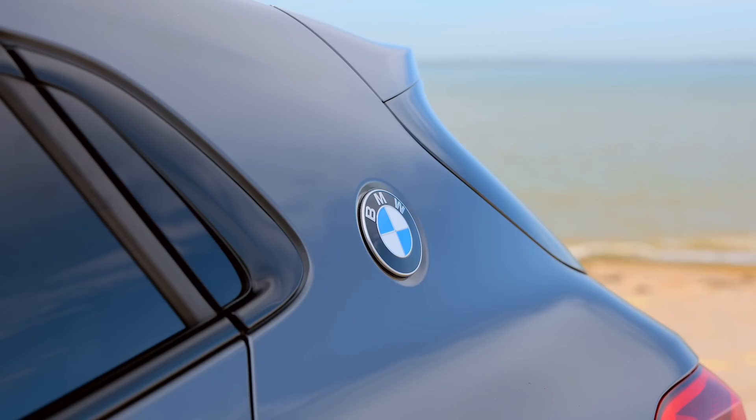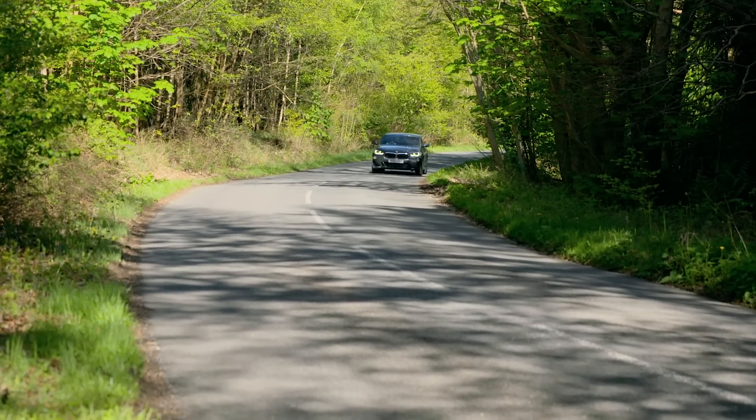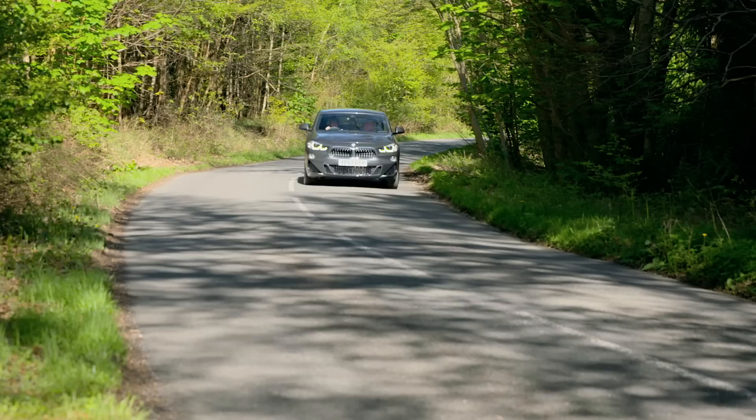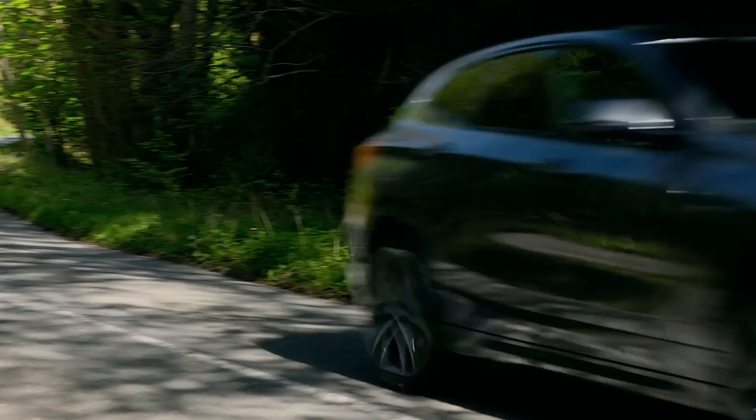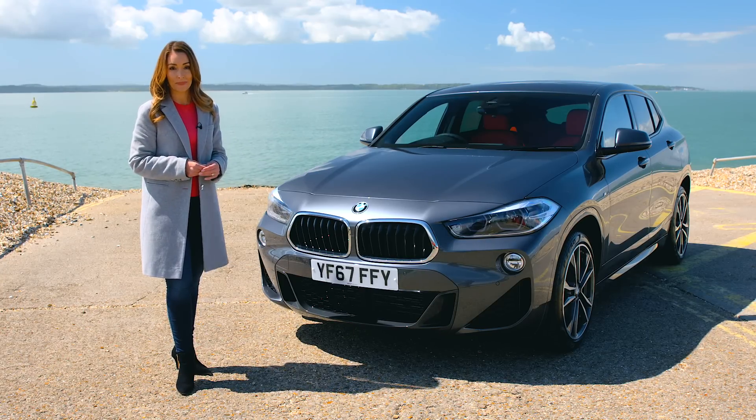BMW might have made its name in sporty saloon cars, but when it comes to spacious, practical and even performance-orientated SUVs, it's got those bases covered too. The German manufacturer has already proven its worth in this sector with the X1 through to X6, and there's the soon-to-be-unveiled X7, not to mention rumours of an X8 on the way. But there was one key car that was missing: the X2.